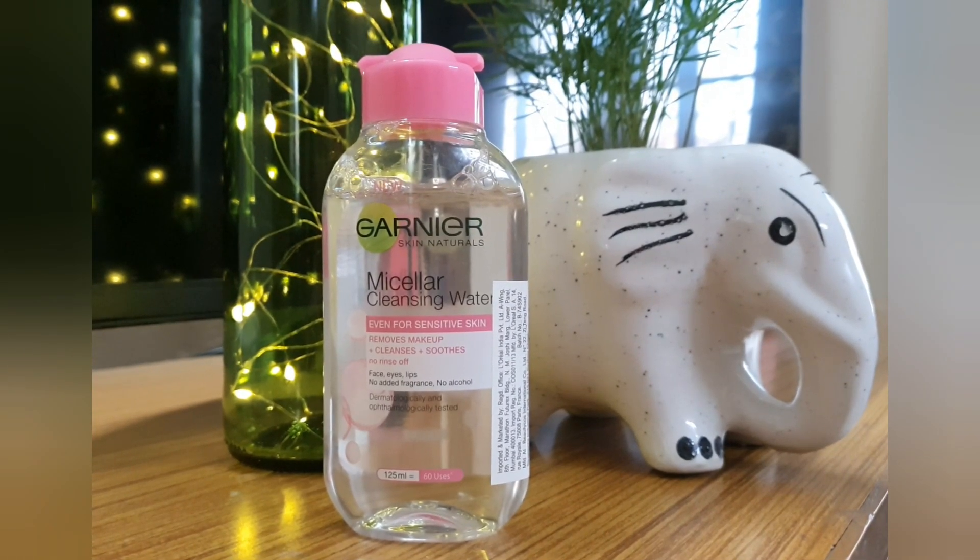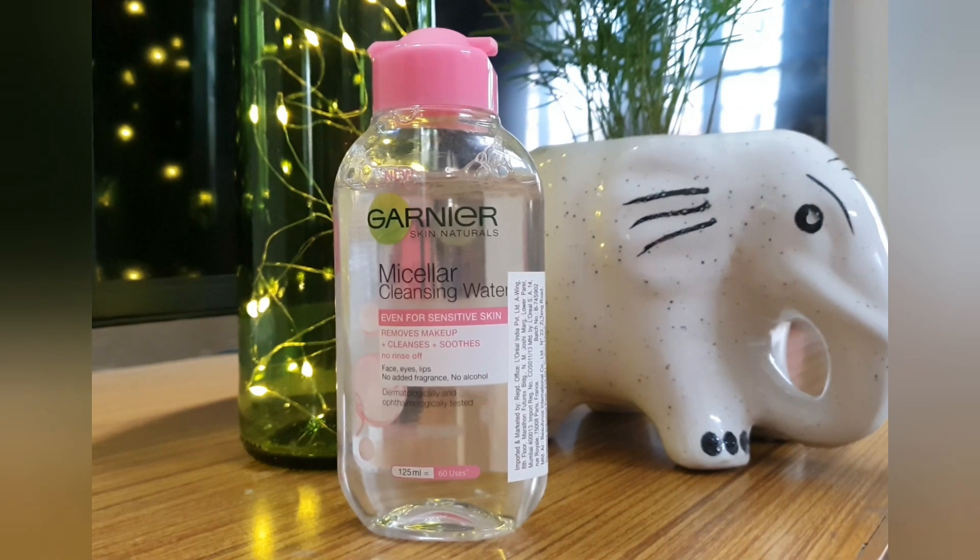First thing I need to do is put my hair up. Step number one: I'm going to take my makeup off with the Garnier micellar water. I'll take a few drops on my cotton pad — I usually start with my eyes to make sure all my mascara is off, then do all over my face.